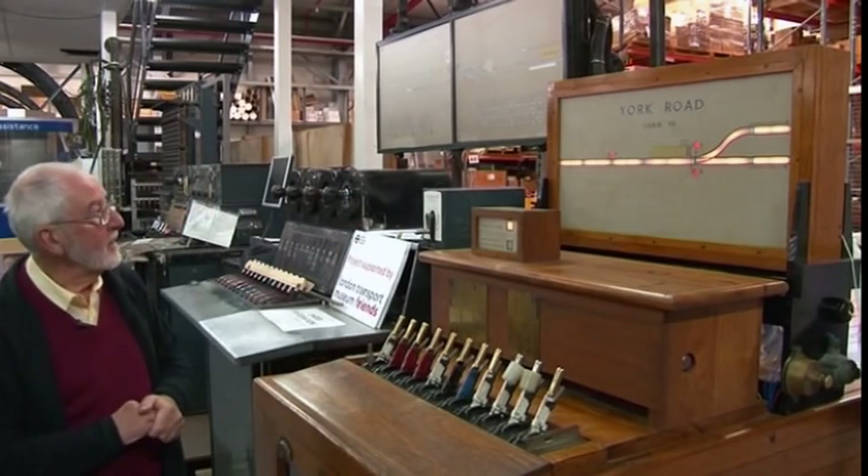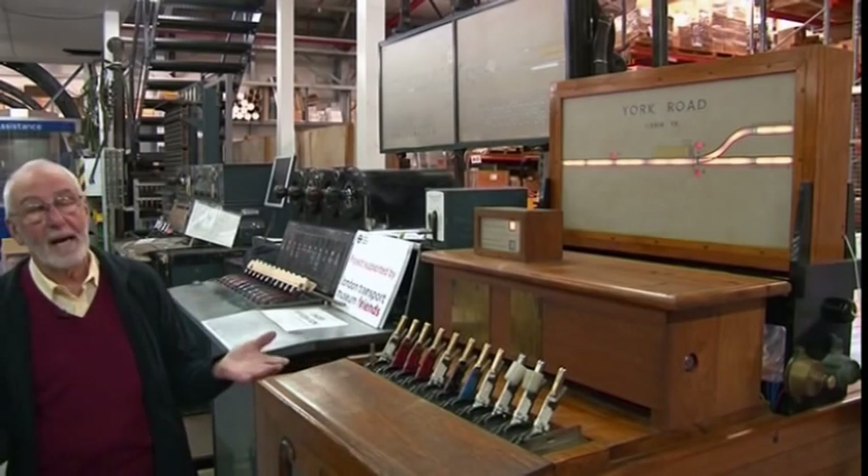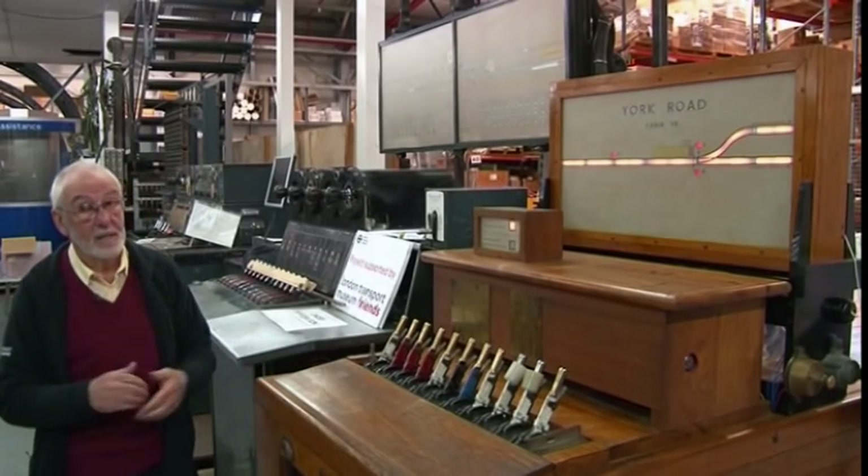As you can clearly see, it is a single line, and obviously on the underground, if trains only go in one direction, we won't have any to come back. So this is another reason why we think it's a demonstrator.